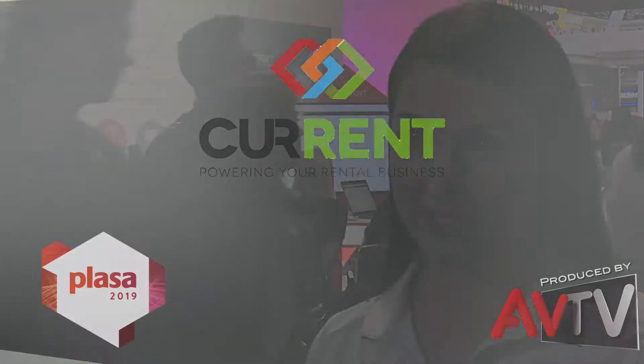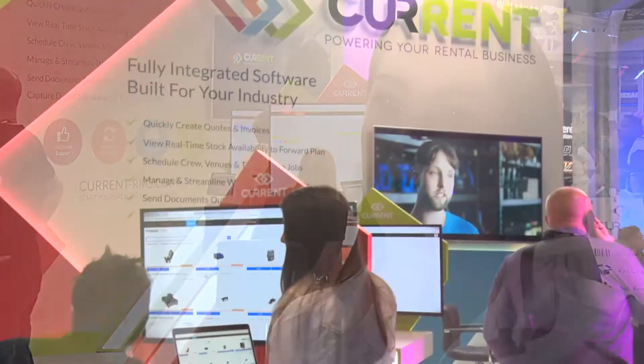Current RMS is a cloud rental management software. It is fully cloud-based, so you can use it on any device in any location, and it's designed to handle the entire rental process from start to finish — from initial inquiry right through to checking your kit, getting it back on the shelf, and invoicing for it as well.